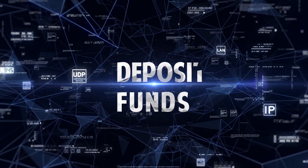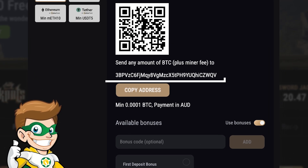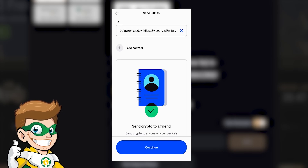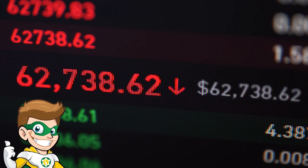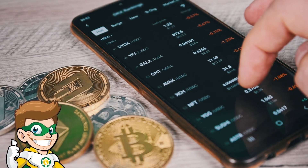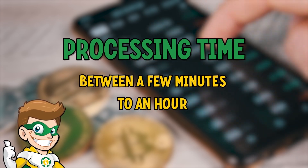Next, deposit funds: navigate to the cashier section of the casino and select the cryptocurrency option. Copy the casino's address and go to your wallet to initiate the transfer. Paste the casino's address, enter the amount you wish to deposit, and confirm the transaction. Cryptocurrency transactions can be fast, but speed can vary depending on the network's current activity. Usually, your funds will appear in your casino account within minutes to an hour.